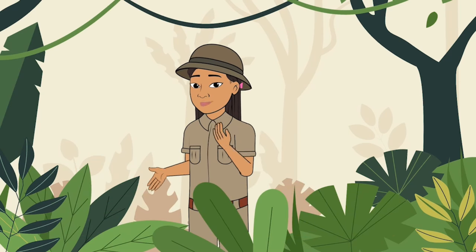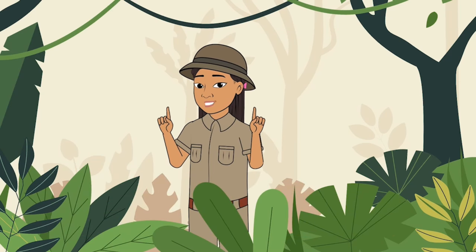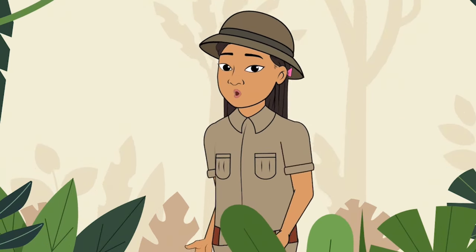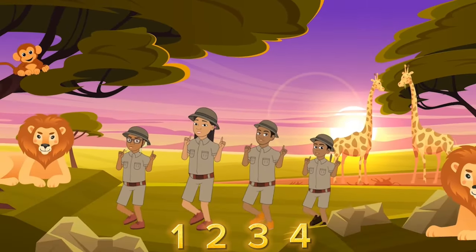Hi guys! Welcome back to Lala's place. And of course it's me, Lala. I heard you guys needed help counting, so I'm going to help you out. We're going to go from 1 all the way to 20. Here we go!